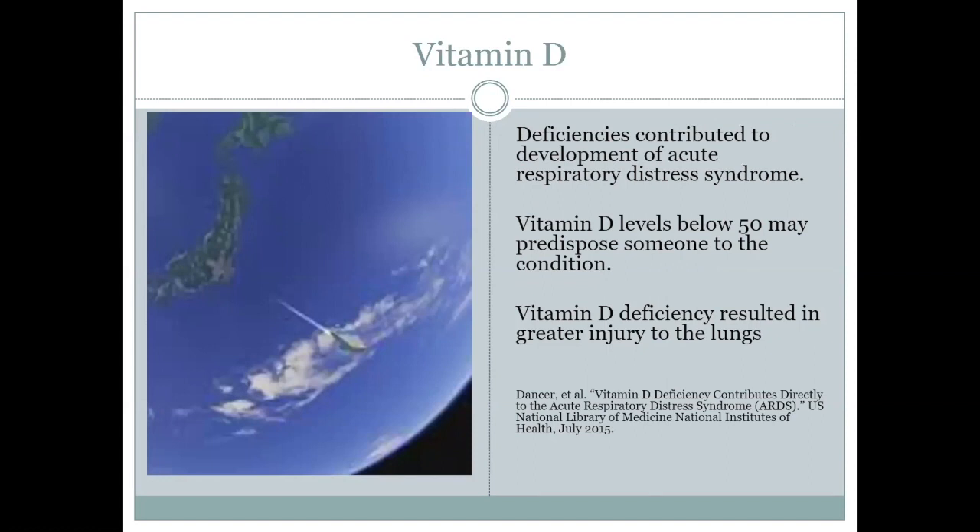We know from studies that vitamin D deficiencies contribute to the development of more acute respiratory issues with a virus like this, and that a vitamin D level below 50 may predispose someone to a more serious respiratory issue, like viral pneumonia. We also know that when people are low in vitamin D — below 50 — they can experience greater injury to their lungs if they do get an infection. So vitamin D is very important.